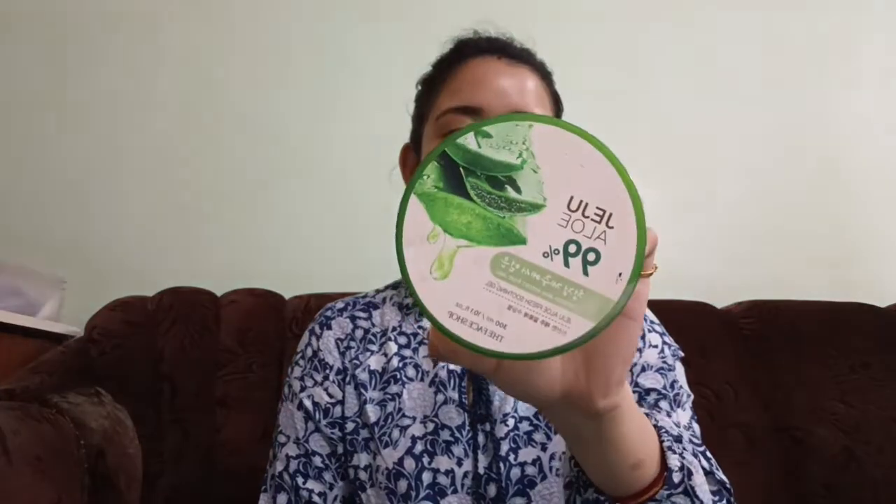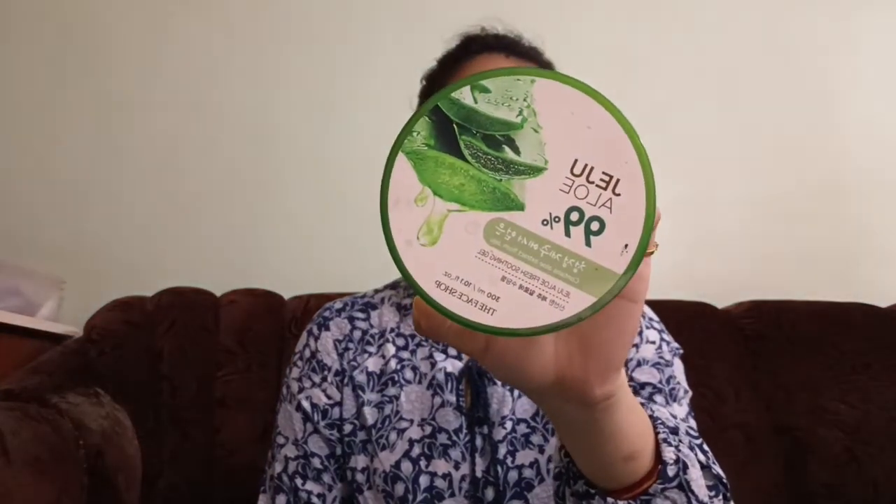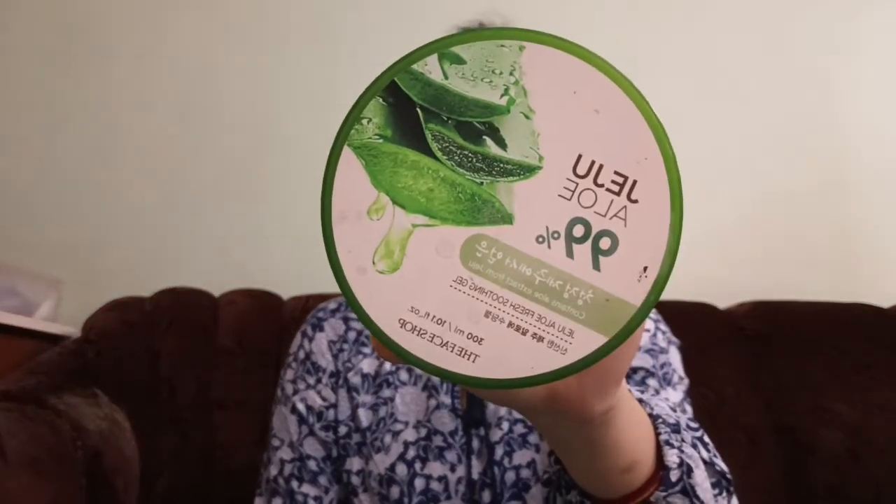This serum is great for pigmentation and pimples — it hydrates the skin and gives it a glow. Next I am using the Face Shop 99% aloe vera gel.